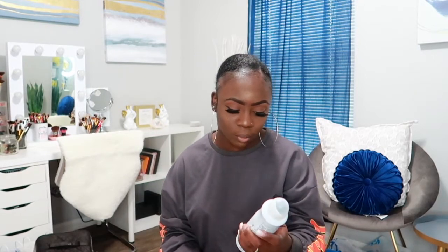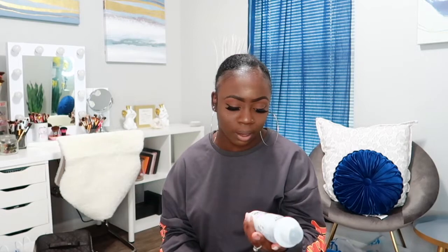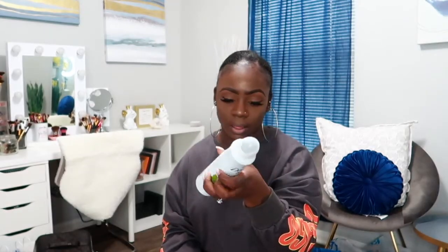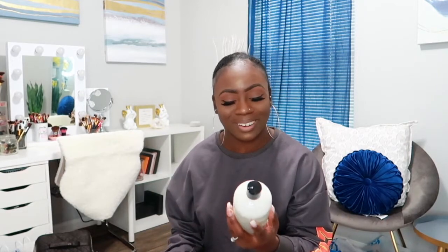I got the Dove soap bars for $3.99 at TJ Maxx. The next thing I got was another Dove dry spray in Matcha Green Tea and Sakura Blossom — this one was $4.99. Then I got another Philosophy body wash — this one was Paradise Girl, smells really good.